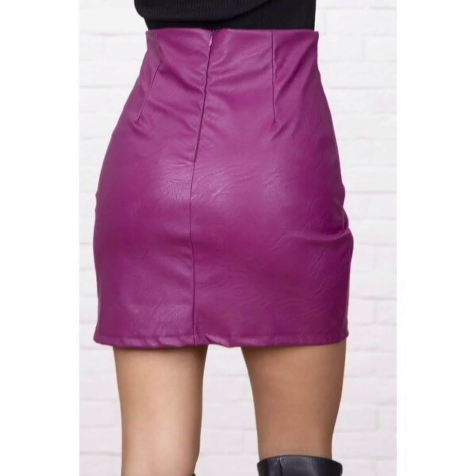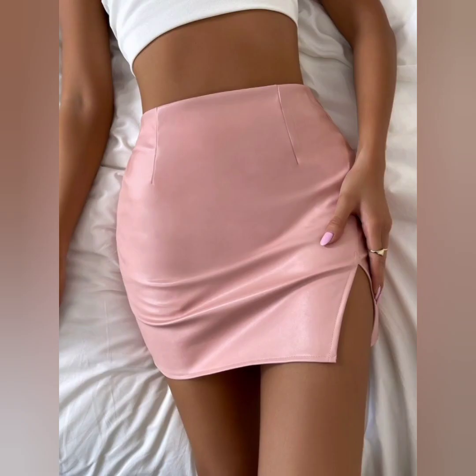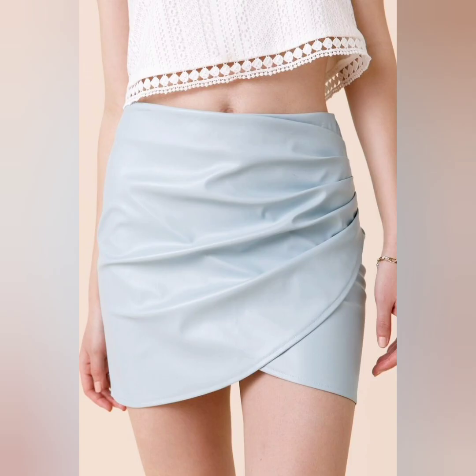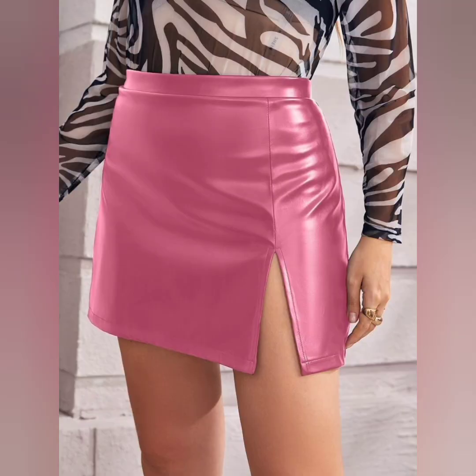This silver color is looking so awesome — the fitting is great too. Whenever you go on a picnic or party, you should wear it. It looks so beautiful and trendy.